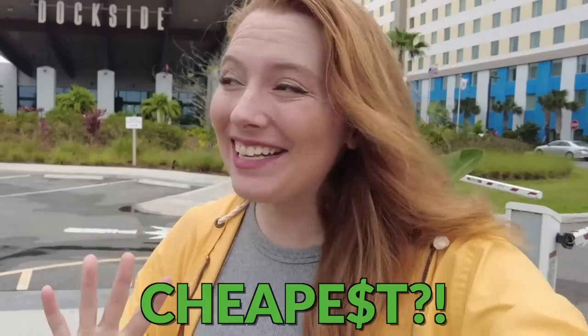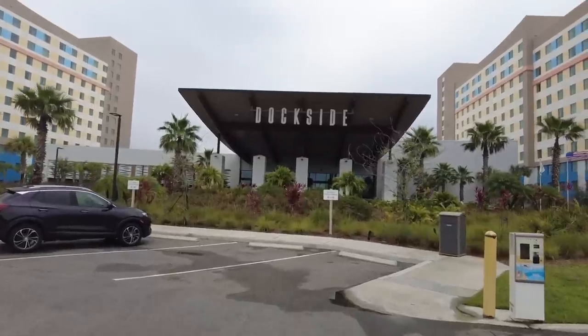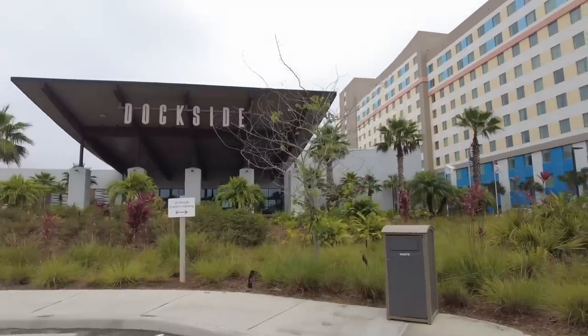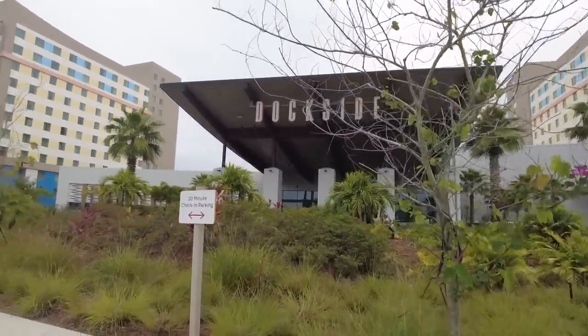You can stay in a two-bedroom suite at Universal for less than you'd pay for a regular hotel room at Disney World's cheapest resort. Yes, really. Let's check out Universal's Endless Summer Dockside Resort. I spend a lot of time staying at Disney World hotels — I've stayed at every single one — but this is my first ever stay at a Universal hotel, and I'm excited to compare them, especially considering what I already know is a big price difference.